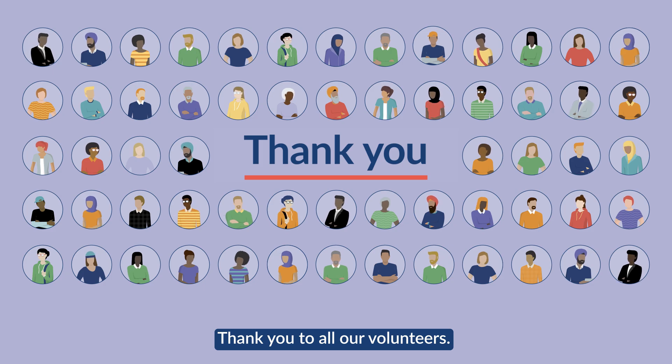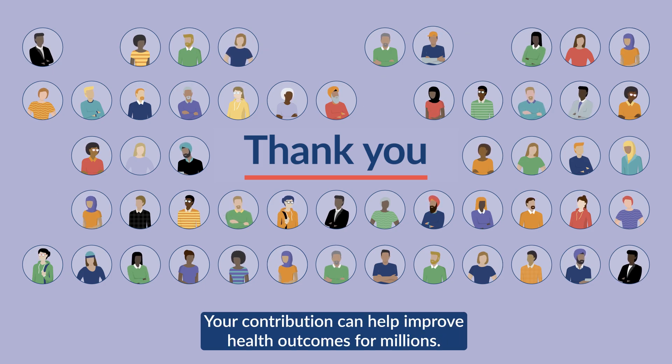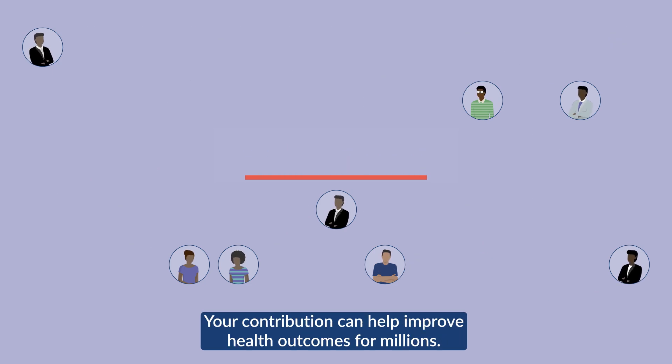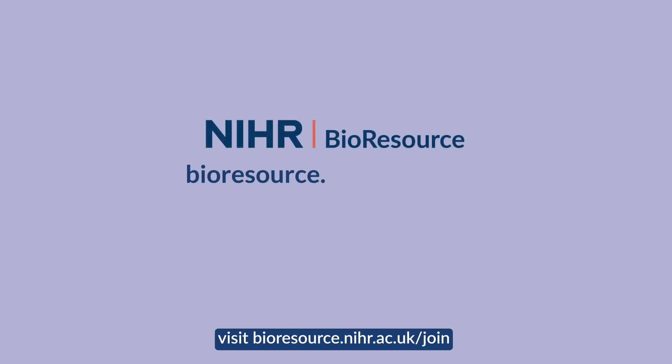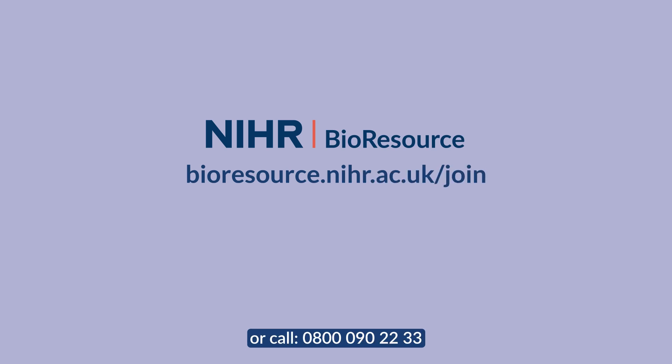Thank you to all our volunteers. Your contribution can help improve health outcomes for millions. To find out more about volunteering with the BioResource, visit bioresource.nihr.ac.uk/join or call 0800 090 2233.